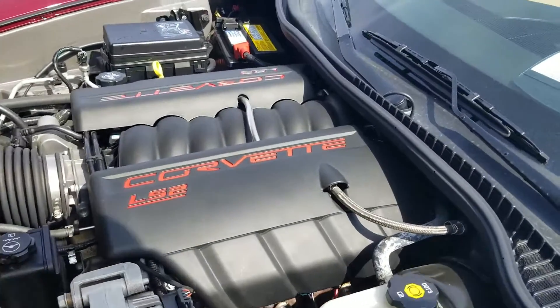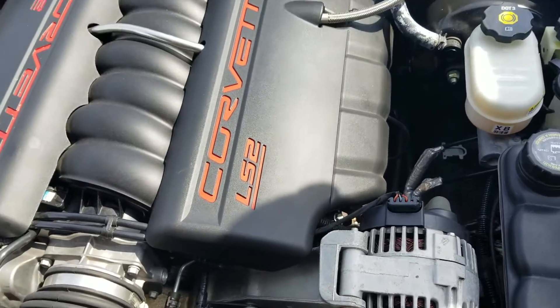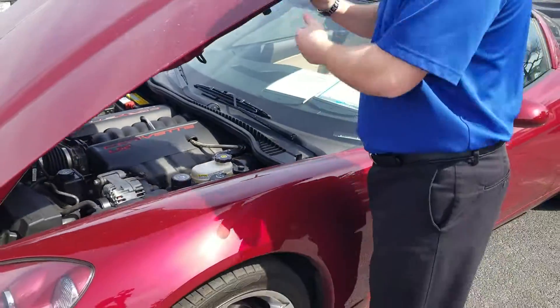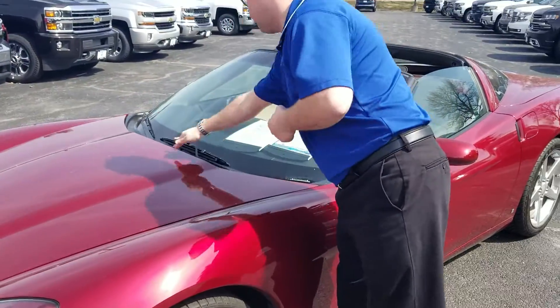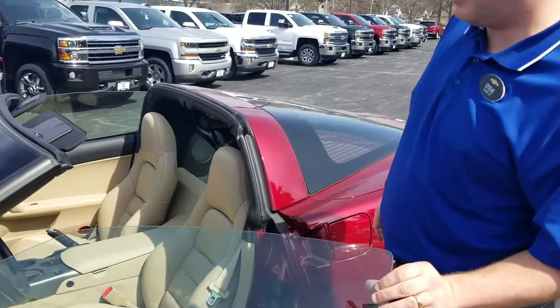It comes with the 400 horsepower 6-liter LS2 engine paired with a six-speed manual transmission. We actually sold the vehicle brand new and it's had just one owner from new. It's in the beautiful Monterey Red Tint Coat Metallic.